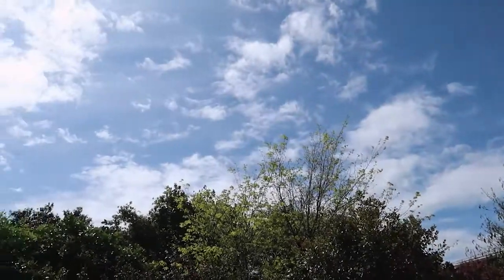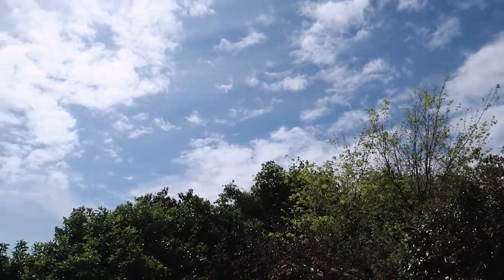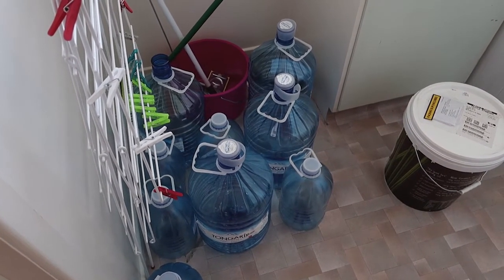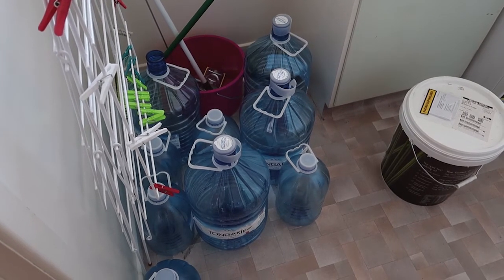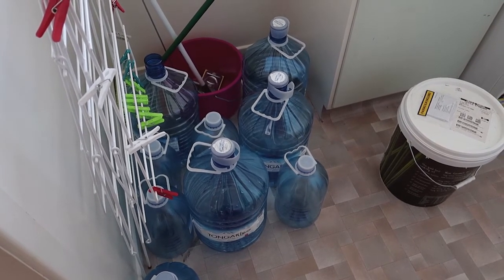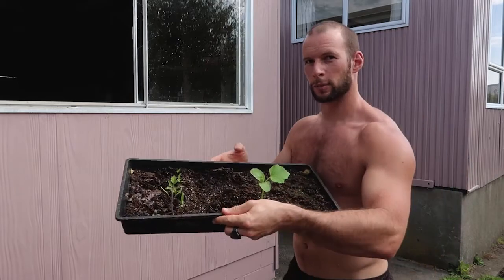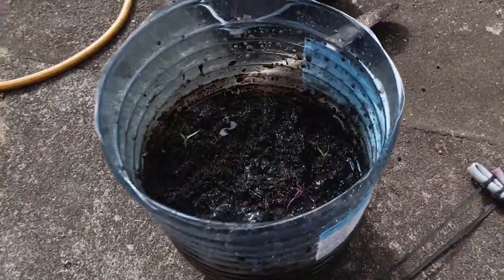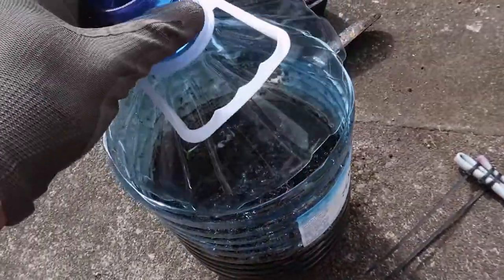We have a lot of spare water bottles but limited backyard and garden space, so I just came up with an idea. Water bottle plus knife plus compost plus seedlings equals job done — I now have my own little portable hothouse for seedlings. I don't know how well it will work but it's worth giving it a shot.